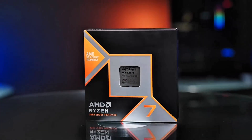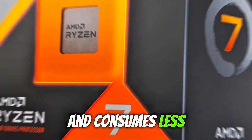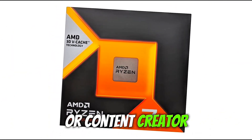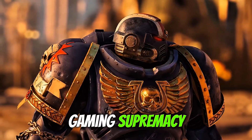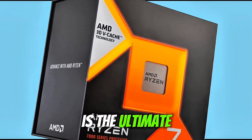Thanks to Zen 4 efficiency, it runs cooler and consumes less power than its high-core count rivals. However, if you're a heavy multitasker or content creator, the lack of overclocking and fewer cores might not be ideal. But for pure gaming supremacy, the Ryzen 7 7800X 3D is the ultimate CPU choice.